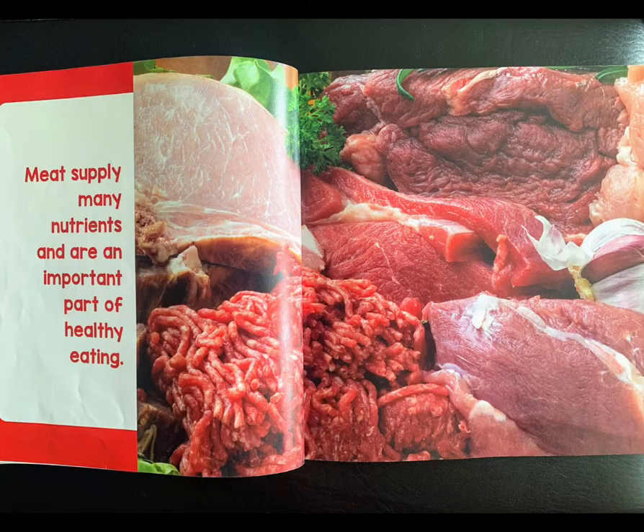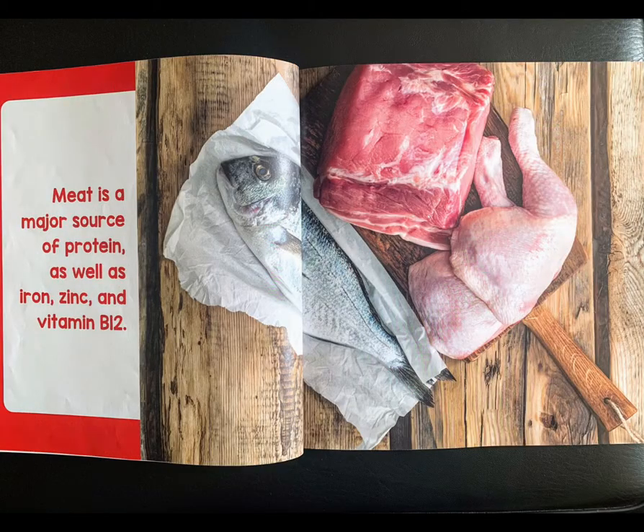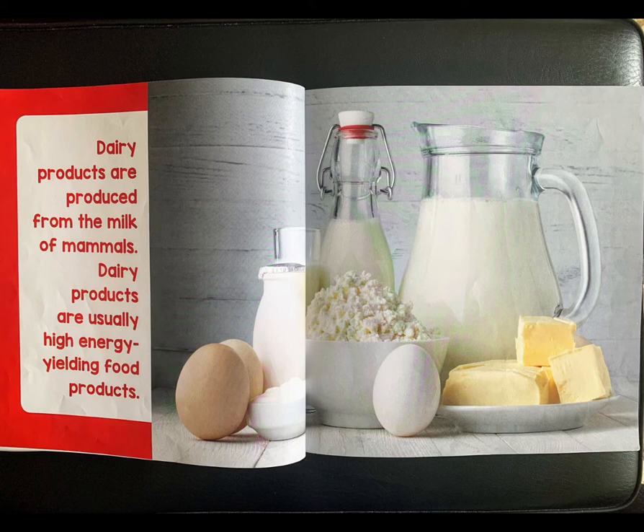Meat supplies many nutrients and is an important part of healthy eating. Meat is a major source of protein, as well as iron, zinc, and vitamin B12.